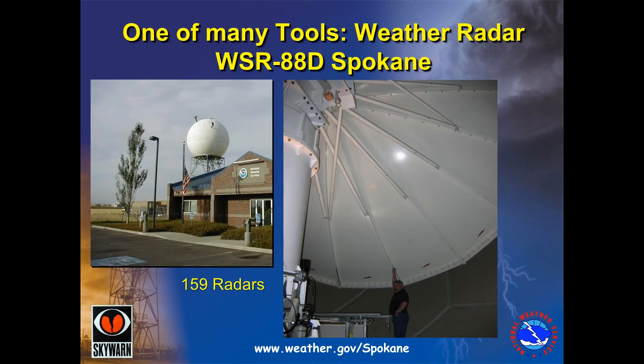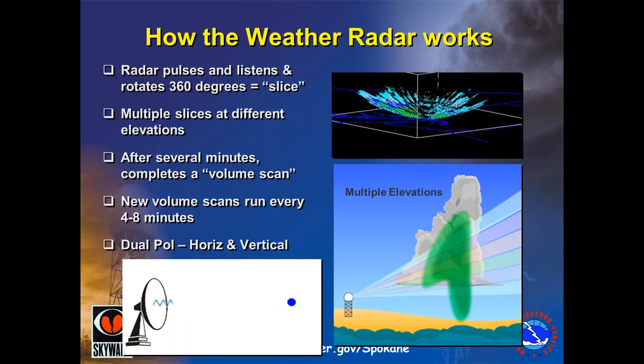Another important tool is the Doppler weather radar, located right outside the doors of the weather office. It's a large dish that scans the skies looking for precipitation. Across the country, there are 159 radars such as ours. The radar pulses and listens as it rotates in a circle, casting out waves of electromagnetic radiation. It takes multiple slices at different elevations and scans the skies. After several minutes, it completes the volume scan, which can take up to four to eight minutes, then detects and shows on our screens where there's precipitation in storms.